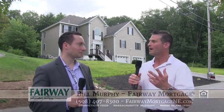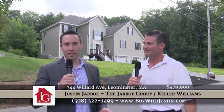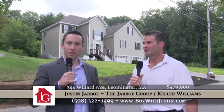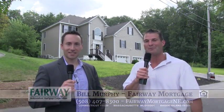I want to thank you, Justin, for taking us on this tour of this beautiful home. How do people get more information? How do they contact you? How do they see this listing? Sure, Bill. First things first, go to www.buywithjustin.com, or you can always call me — my cell phone number is 508-322-1499. Thanks again, Justin. Stay tuned for more on Real Estate TV. We'll be right back.